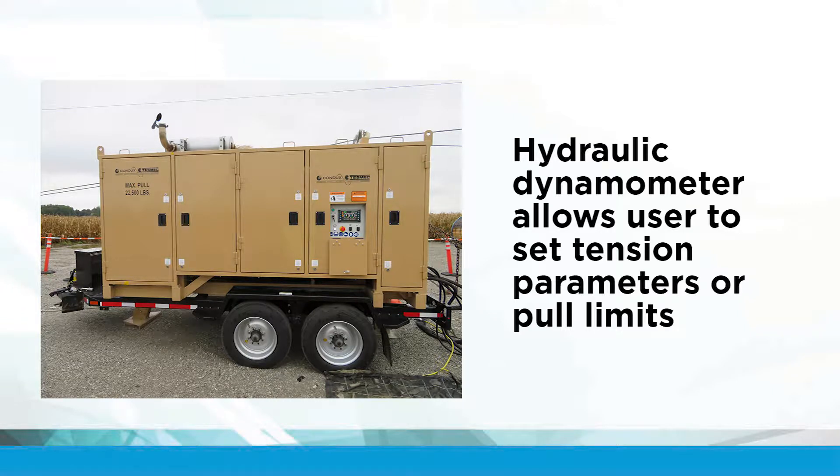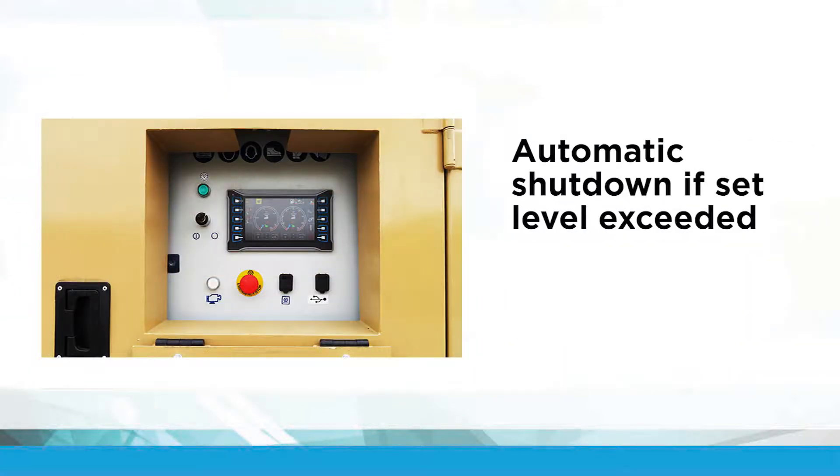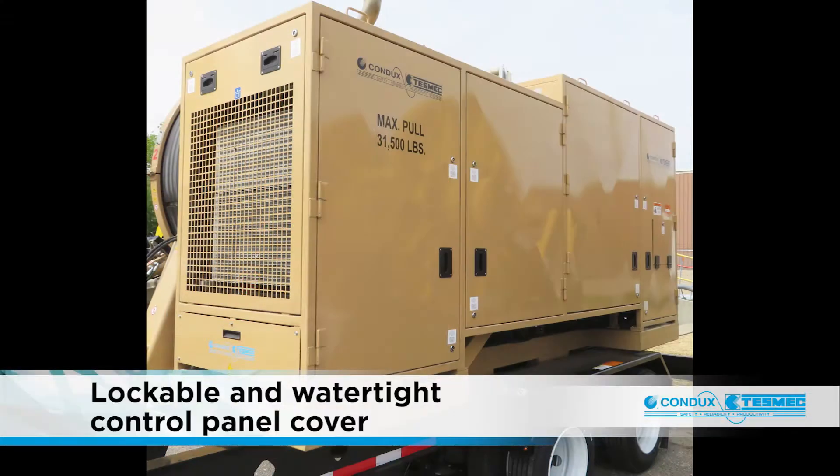The hydraulic dynamometer takes the guesswork out of tensioning and pulling operations, allowing the user to set tension parameters or pull limits quickly, easily, and accurately. No more manually converting hydraulic pressure to tension or pull load. With the tension or pull limit point set, the machine shuts down automatically if the set level is exceeded. The operator interface has a lockable and water tight cover.